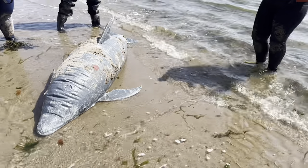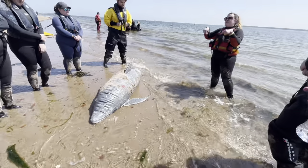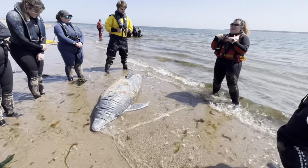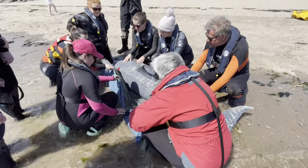Lastly we practiced dolphin rescue techniques, learning how to move a stranded dolphin back into the water safely, as well as more first aid and triage skills.